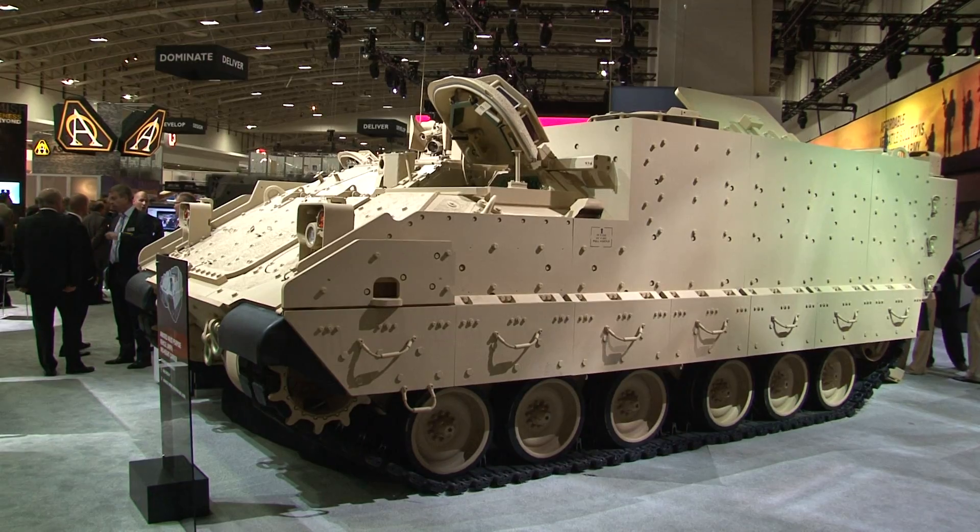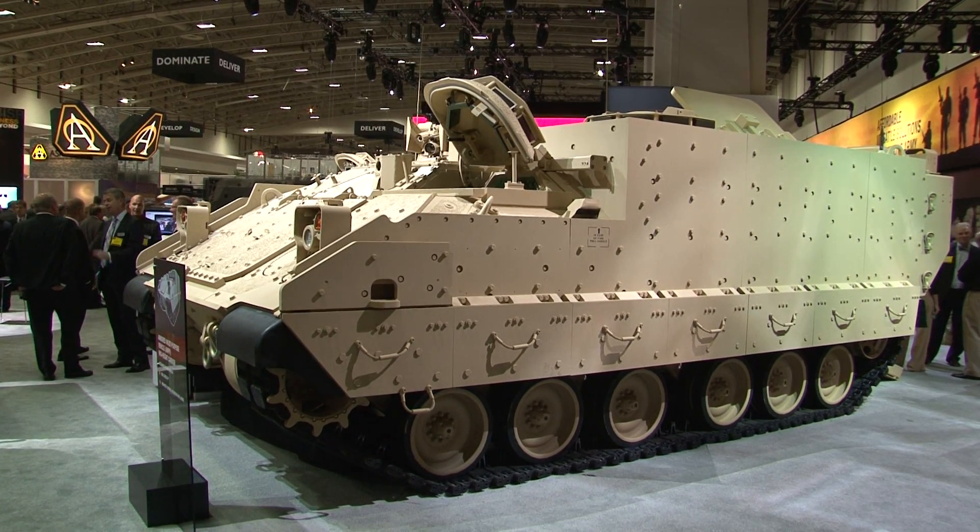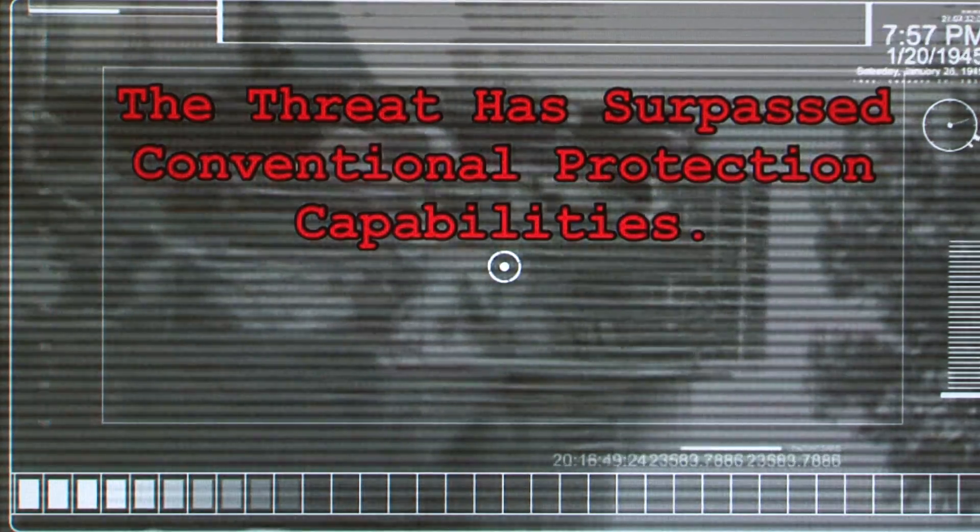Spencer Ackerman here with Danger Room. Big challenge for the Army in Iraq and Afghanistan: how do you protect against incoming RPG rounds like this? The standard answer the Army's offered is to add more armor to its vehicles. Problem with that is more mass means a much slower vehicle, and the rounds can still penetrate.